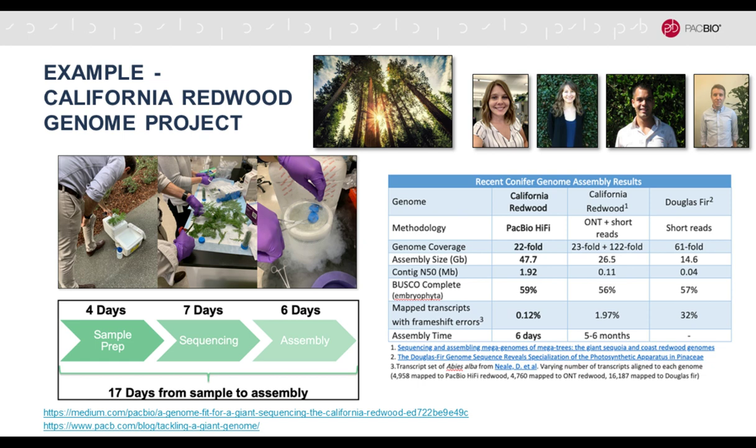The table shows the PacBio HiFi assembly results in the first column, versus in the middle column the same coverage Nanopore assembly supplemented with 124-fold coverage of short reads. That nanopore approach took five to six months, whereas our assembly was done in six days, with contiguity almost 20-fold better. We were very pleased to demonstrate that the HiFi paradigm works for a very complex and very large genome assembly.